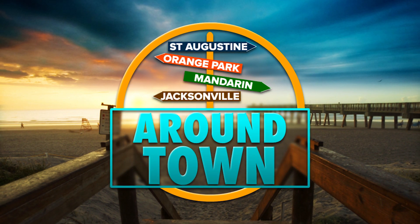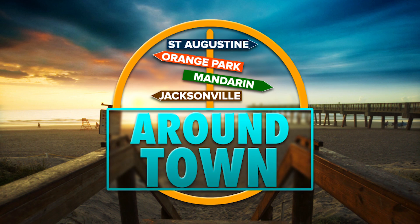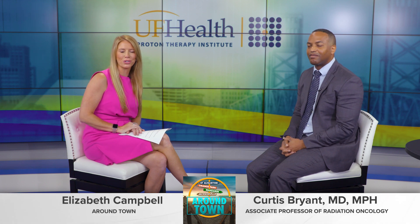Highlighting local businesses, entertainment, and events all around Northeast Florida, this is Around Town. Welcome to Around Town. I'm Elizabeth Campbell, and joining me here today is Dr. Curtis Bryant with the UF Health Proton Therapy Institute.